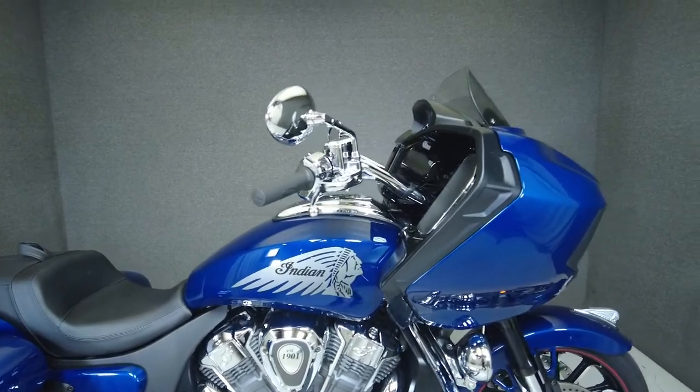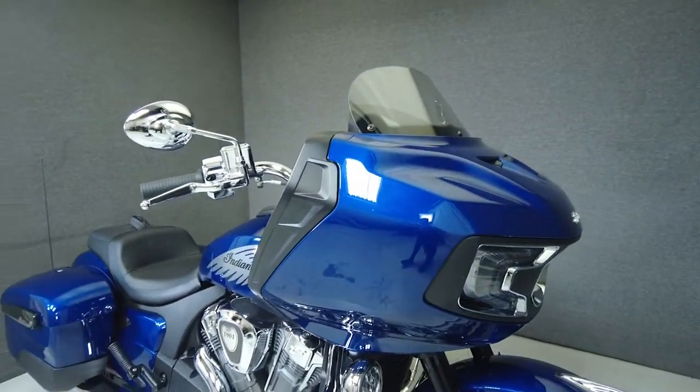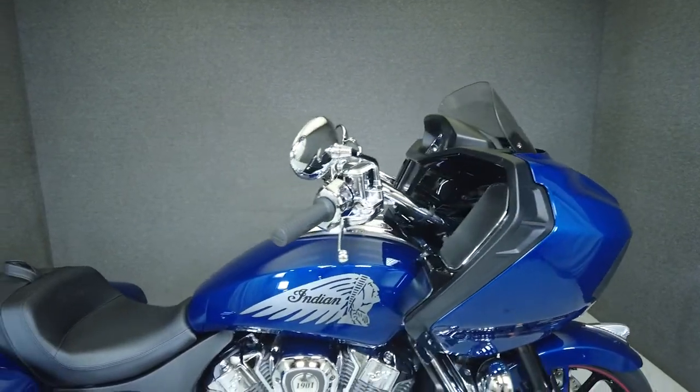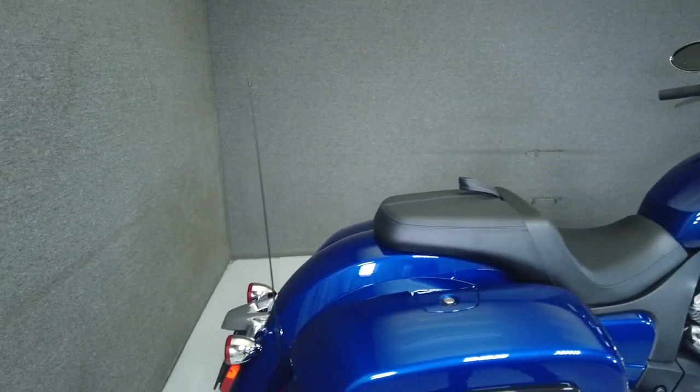It's been upgraded with passing lamps and comes well equipped with ABS, traction control, cruise control, TPMS, navigation, an electronic windshield, multi-function tube speaker audio system, and a keyless ignition, as well as three riding modes and remote locking luggage.